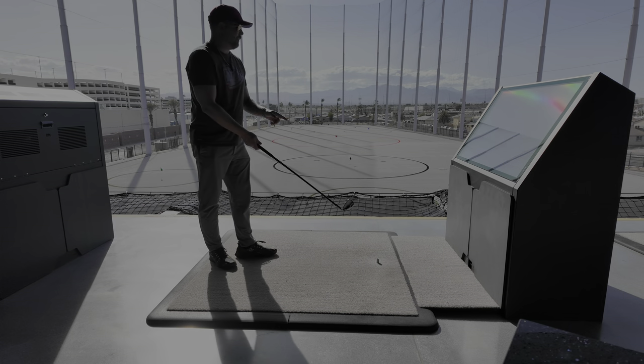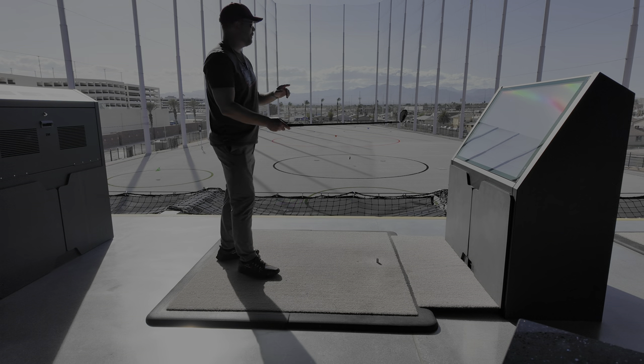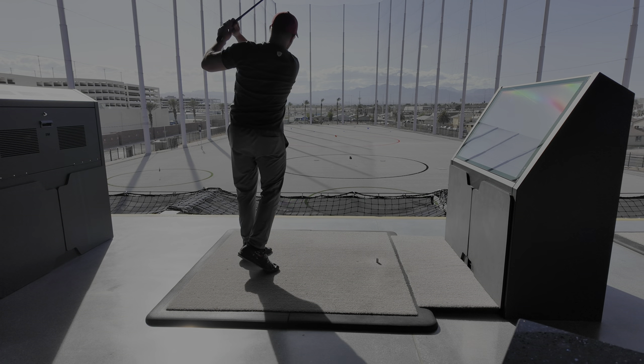One thing I'm finding out is that the range faces west, so keep that in mind if you come in here in the late afternoon or early evening in the summer — you might be looking right into the sun. Old guy like me has got to warm up a little bit first.